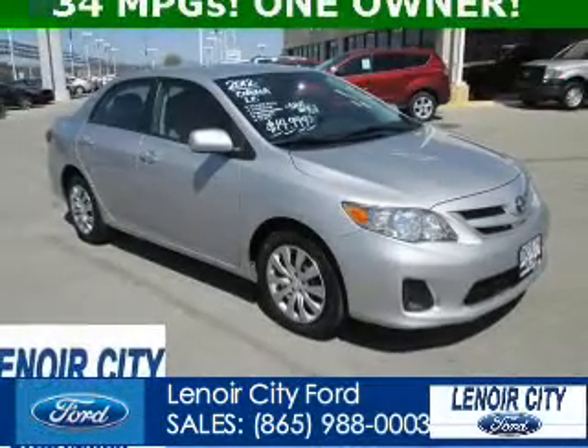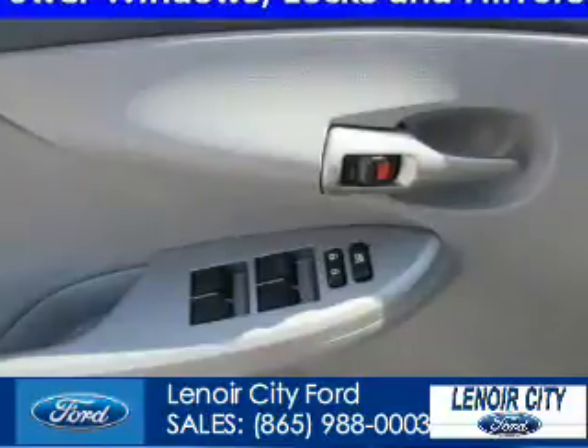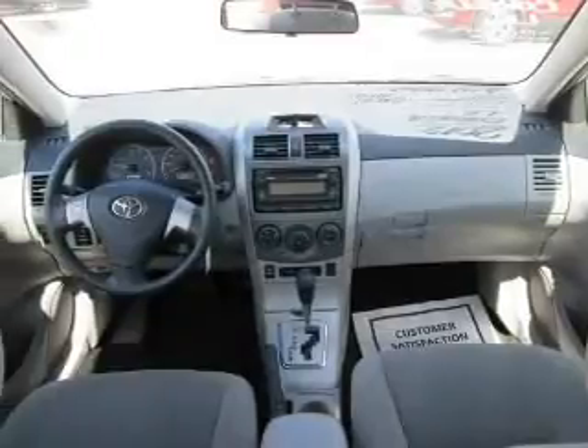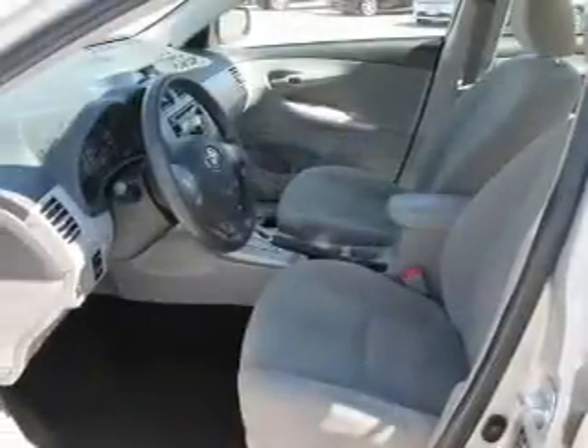This is a used 2012 Toyota Corolla, powered by front-wheel drive, a 1.8-liter four-cylinder engine, and a five-speed manual transmission. Great fuel efficiency saves you money by requiring fewer trips to the gas station.